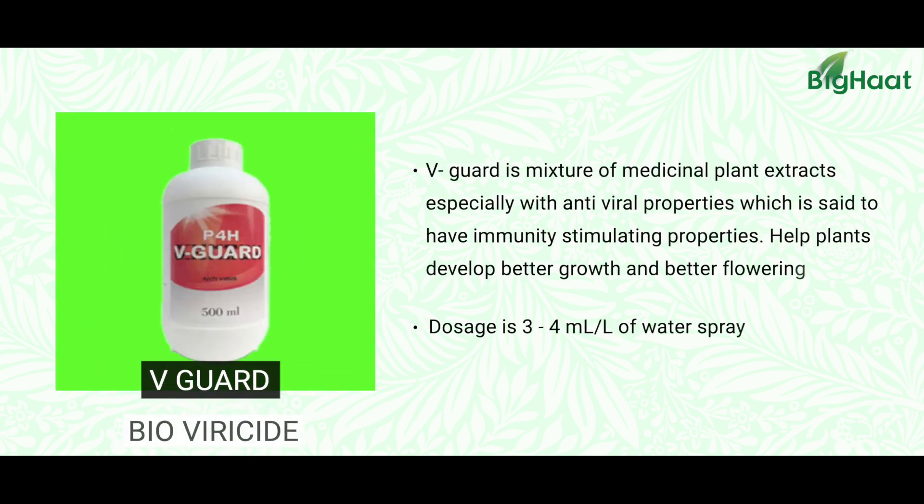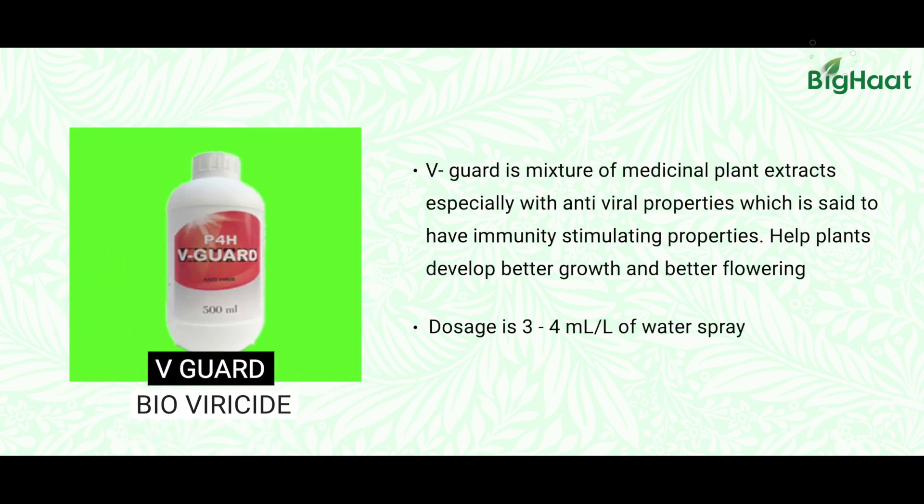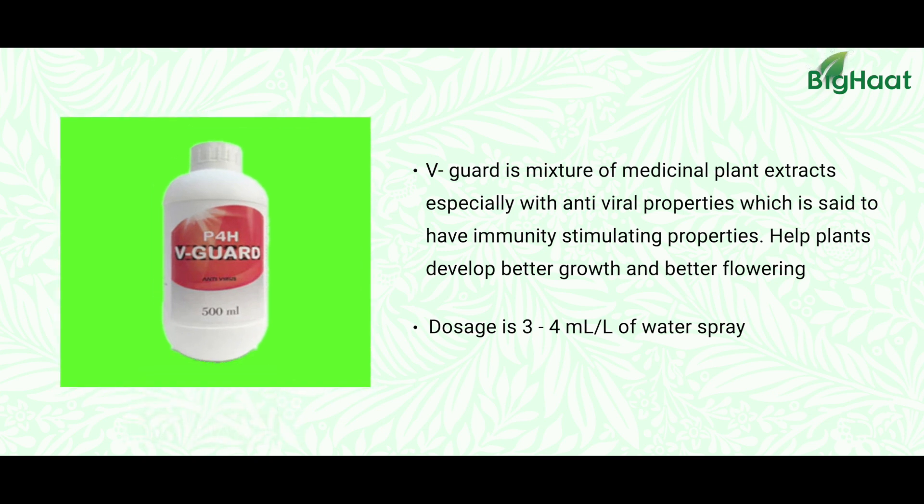Another medicine which we can think of is V-Gard, a plant-based herbal medicine to manage viral infections in the plant — not only in papaya but in other crops as well. It has a positive effect on the reduction of virus particles in the plant system.